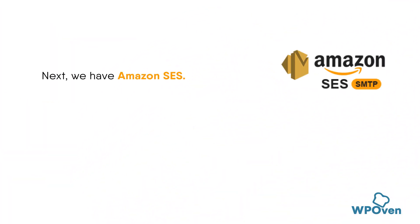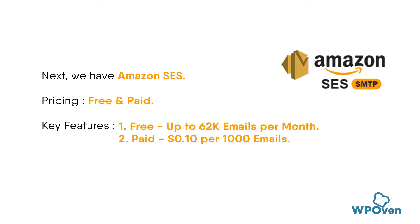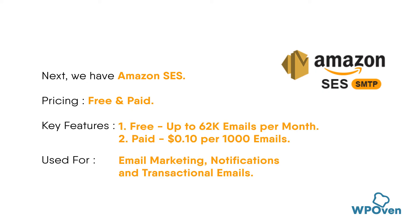Finally, we have Amazon SES. This is a reliable and cost-effective option for those looking to send a high volume of emails. It offers a free tier with a limit of 62,000 emails per month and includes features like tracking and analytics.